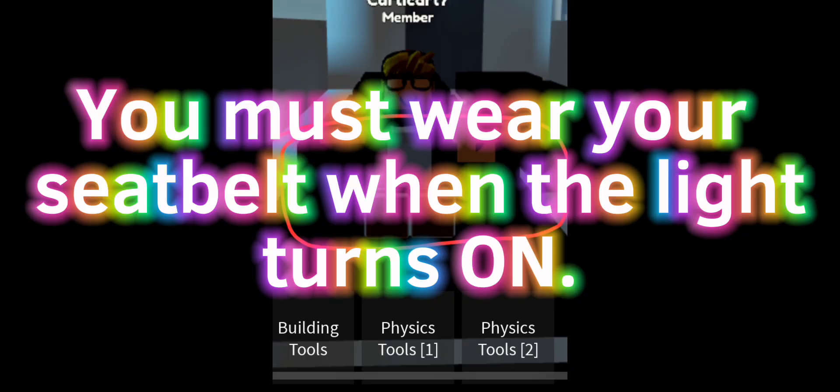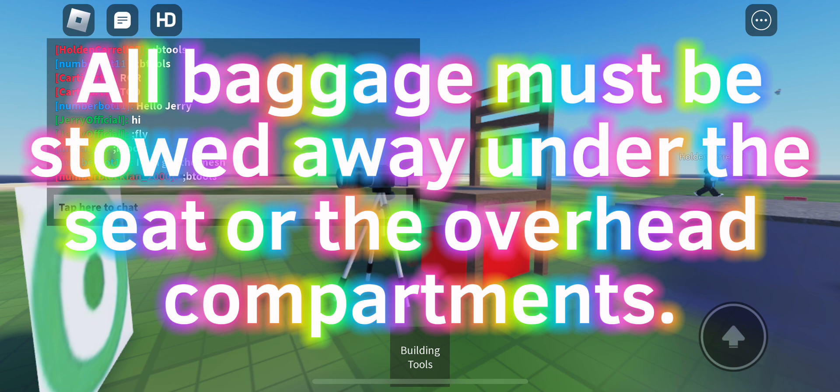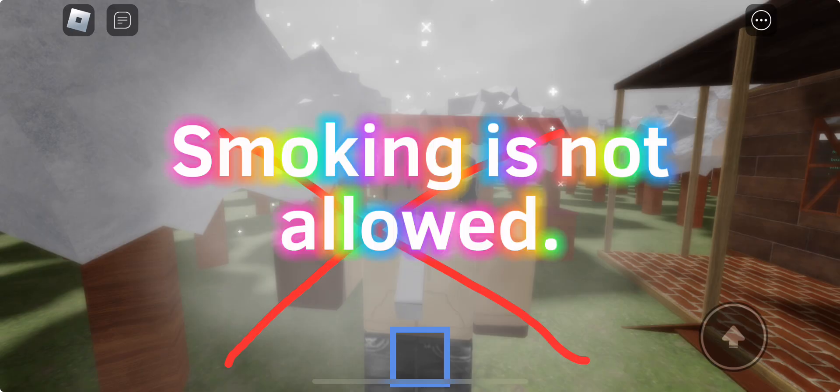You must wear your seatbelt when the light turns on! All baggage must be stowed away under the seat or in the overhead compartments. Smoking is not allowed.